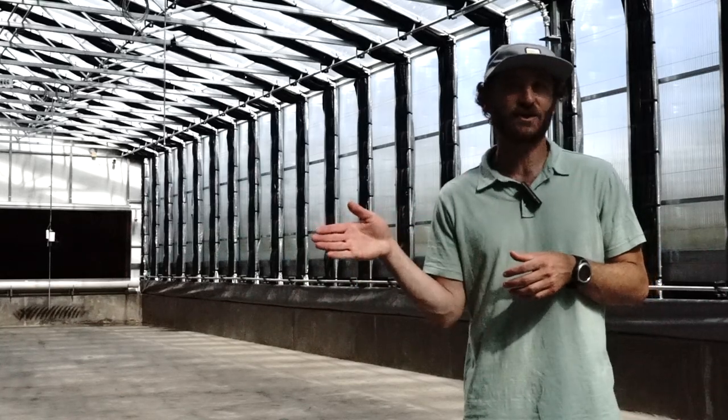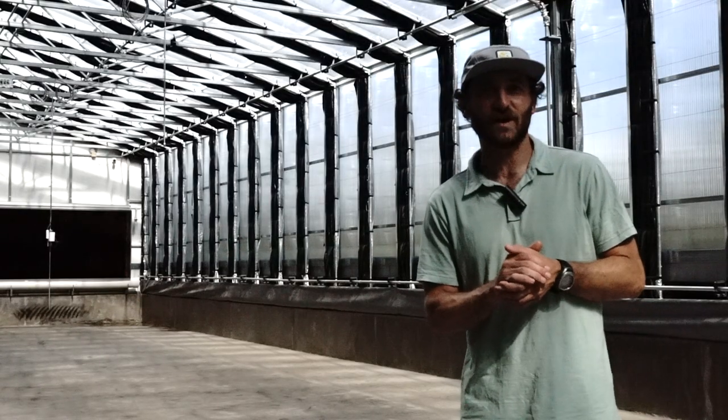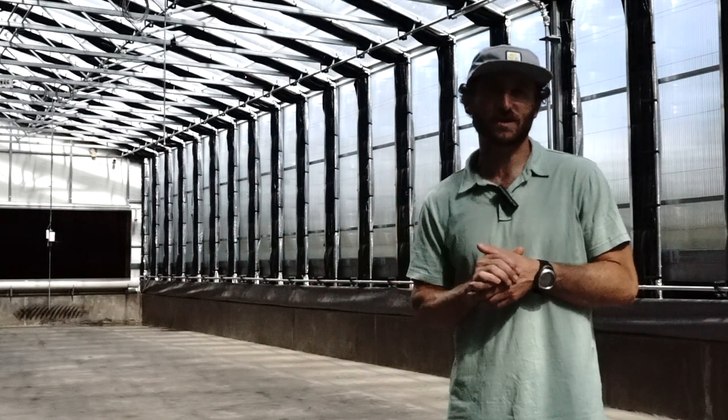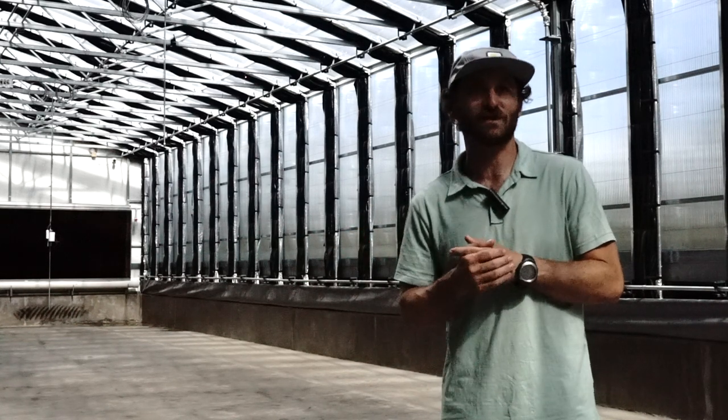This greenhouse has 10-foot eaves, which is one of our standard eave heights, but sits on a two-foot concrete knee wall, giving us 12 feet of height to the bottom of the truss cords. It is a very roomy greenhouse with lots of space for growing.